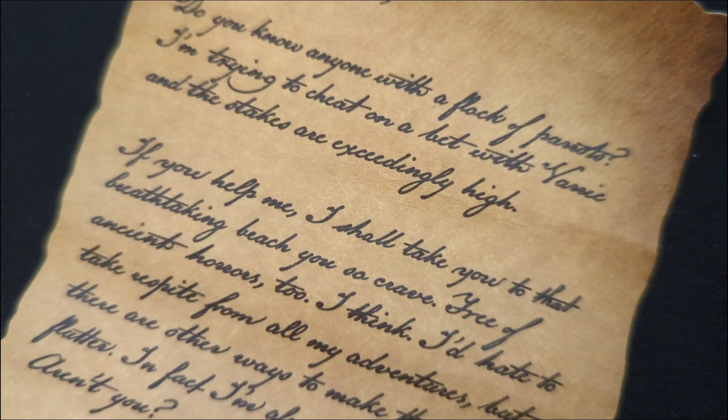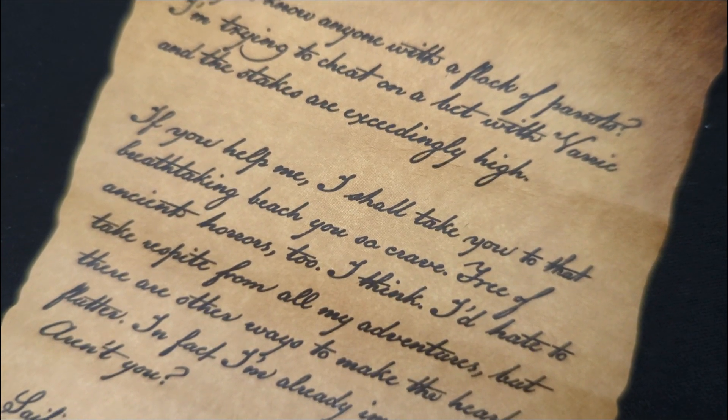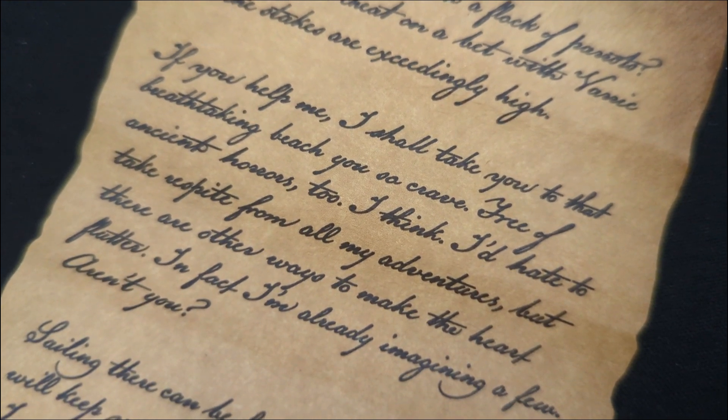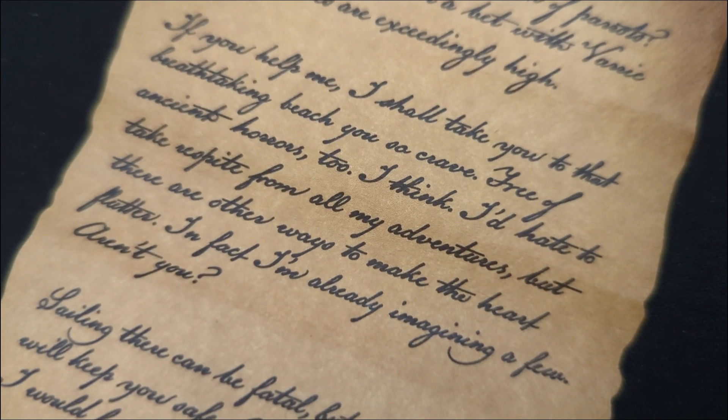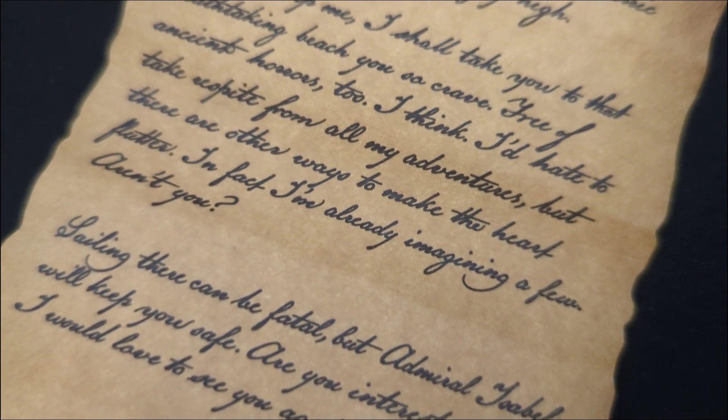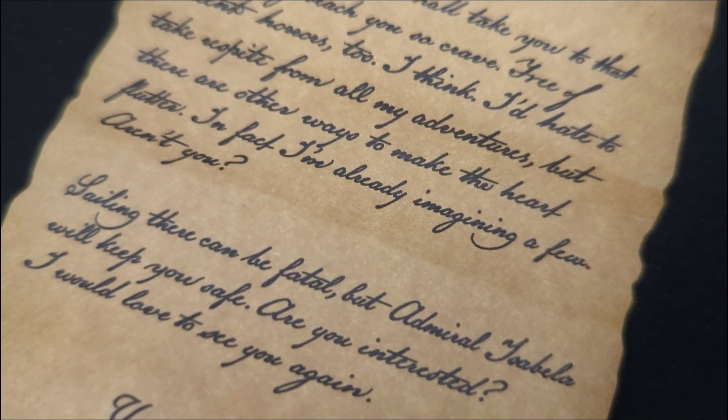"If you help me, I shall take you to that breathtaking beach you so crave — free of ancient horrors too, I think. I'd hate to take a respite from all my adventures, but there are other ways to make the heart flutter. Isabella. In fact, I've already imagined a few. Aren't you?"